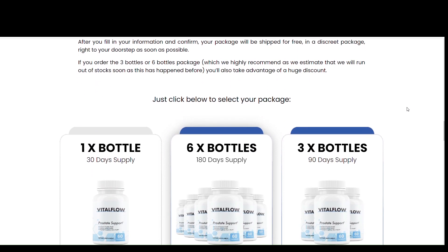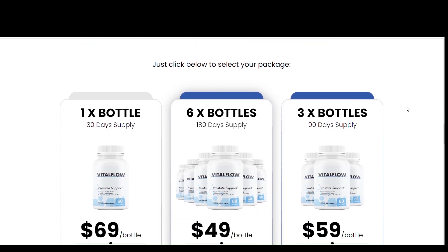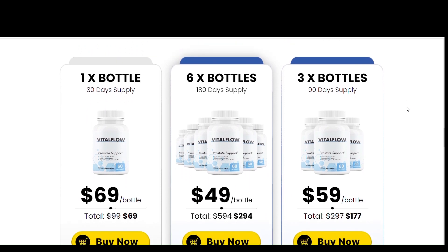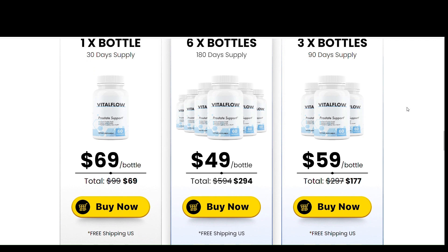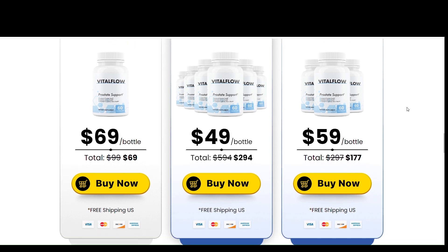It claims to help relieve the symptoms of BPH and relieve problems such as urinary incontinence and ejaculation pain. Vital Flow supplements are made entirely from natural plants and herbs. The product does not contain toxins or chemicals that can be harmful to health.